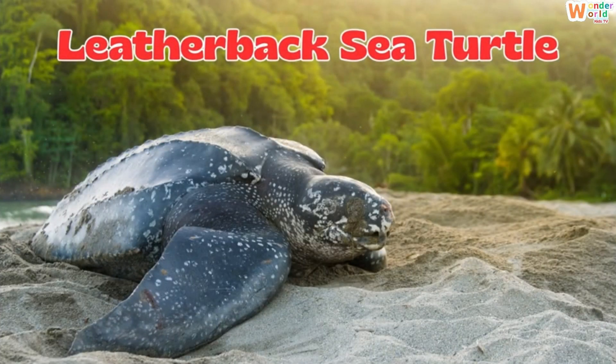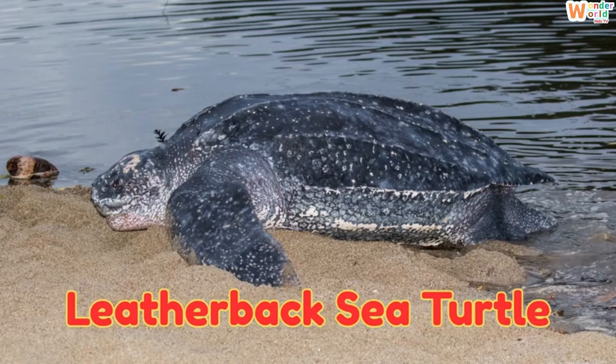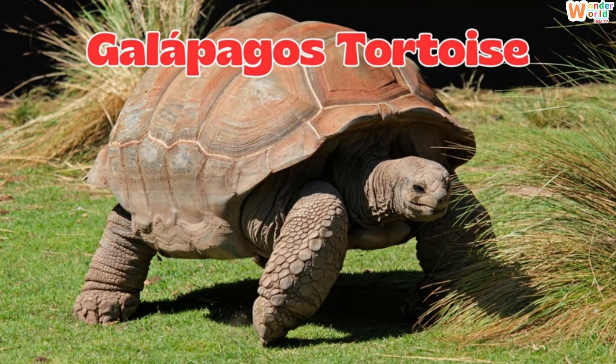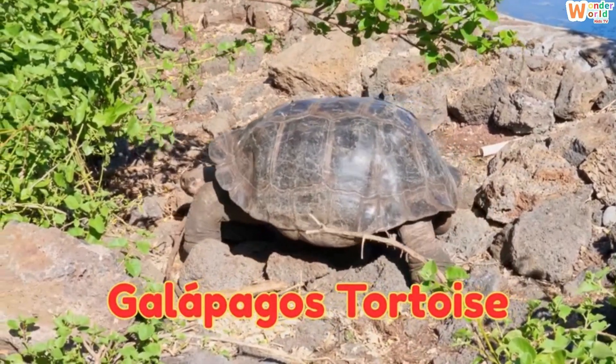This is a leatherback sea turtle, the biggest turtle in the world with a soft leathery shell. This is a Galapagos tortoise, a giant land tortoise that can live over 100 years.